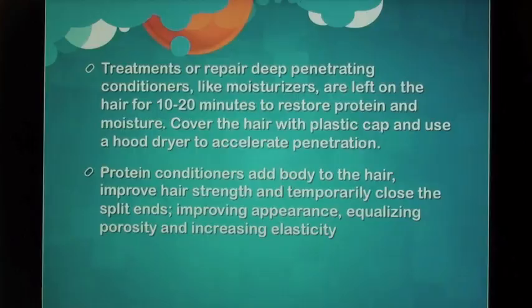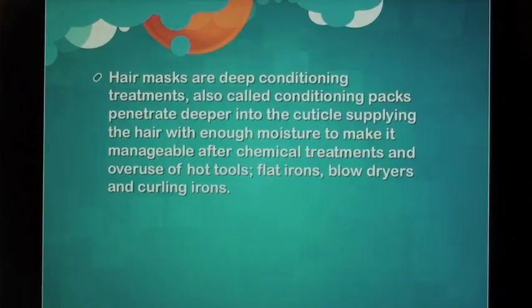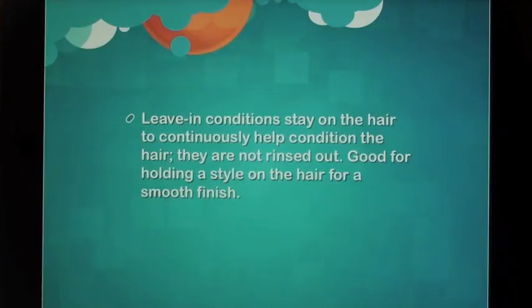Treatments or repair: Deep penetrating conditioners like moisturizers are left on the hair for 10–20 minutes to restore protein and moisture. Cover the hair with a plastic cap and use a hood dryer to accelerate penetration. Protein conditioners add body to the hair, improve hair strength, temporarily close split ends, improving appearance, equalizing porosity, and increasing elasticity. Hair masks are deep conditioning treatments — also called conditioning packs — that penetrate deeper into the cuticle, supplying the hair with enough moisture to make it manageable after chemical treatments and overuse of hot tools such as flat irons, blow dryers, and curling irons.